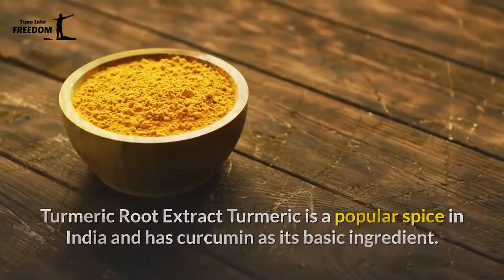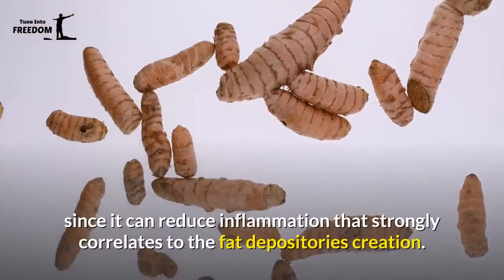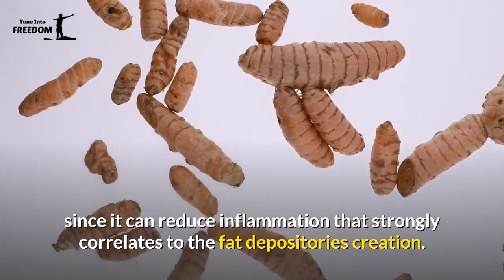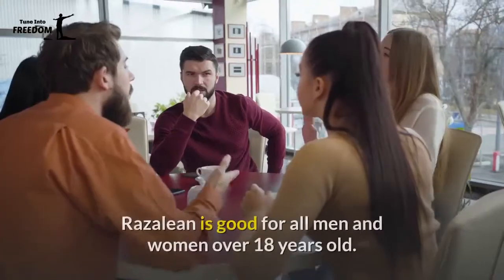Turmeric root extract is a popular spice in India and has curcumin as its basic ingredient. People love to take turmeric in their diet pills and supplements since it can reduce inflammation, which strongly correlates to fat deposit creation.